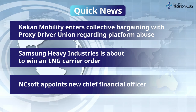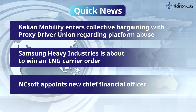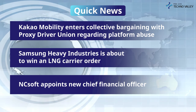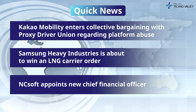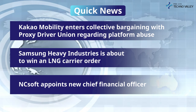For the third quick news of the week, NCSoft appoints new Chief Financial Officer. NCSoft announced on October 6th that it had hired Hong Wanjun as its Chief Financial Officer. According to NCSoft, this appointment is to strengthen global investment capabilities and future growth engines. Vice President Hong plans to explore domestic and foreign investment opportunities and enhance corporate value.